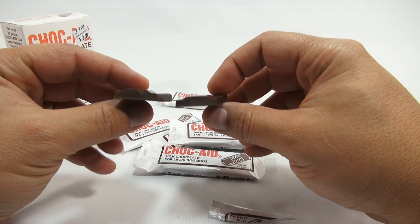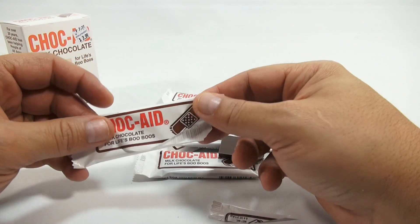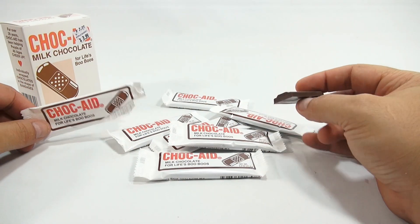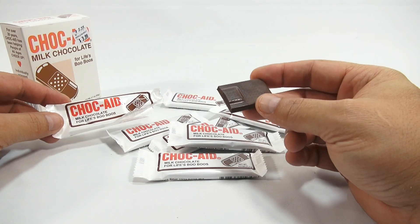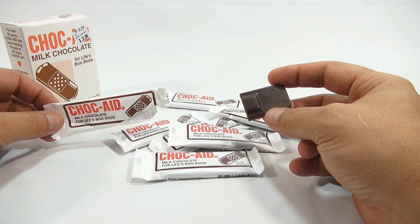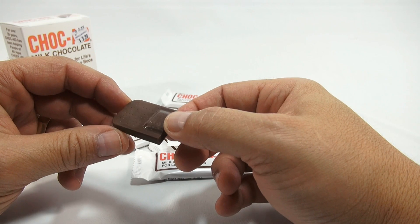Let's crack one. So it's solid milk chocolate — gotta eat it. I'm a milk chocolate fan. It's good chocolate. I like it. Pretty neat.